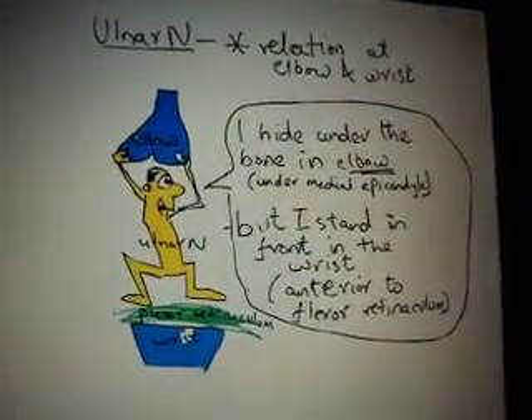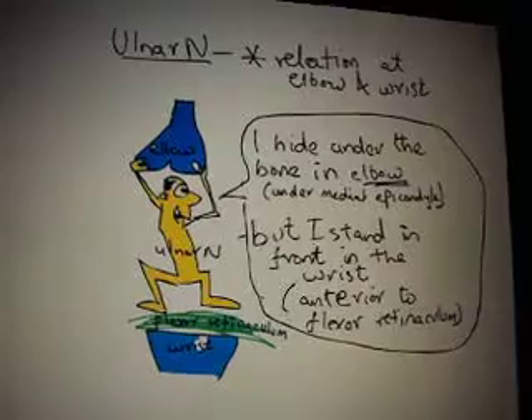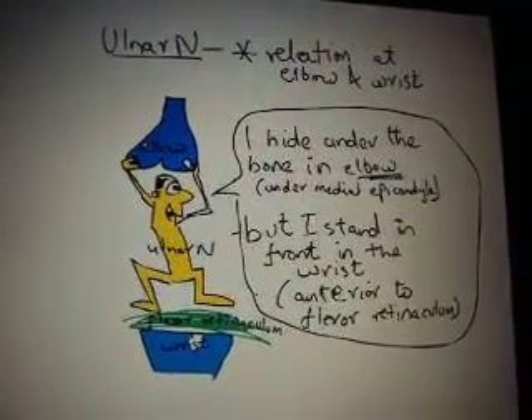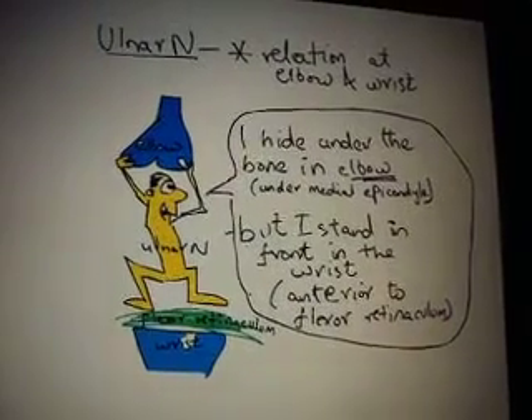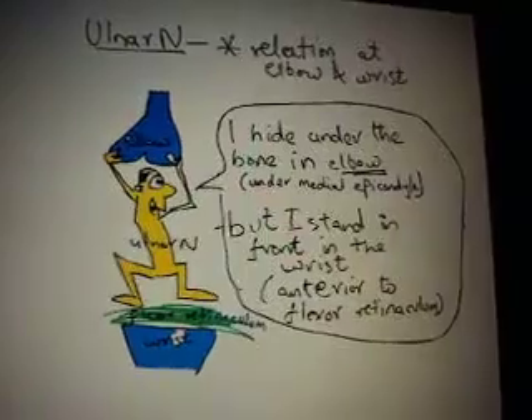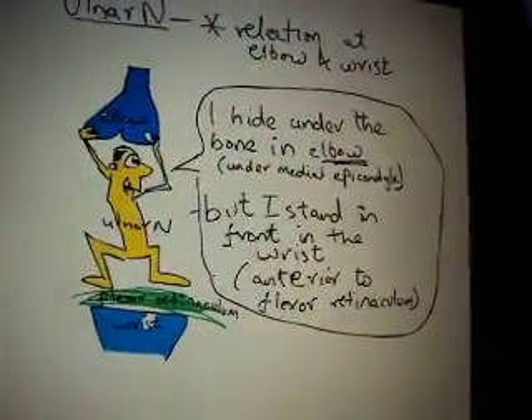An important relation of the ulnar nerve at the elbow and the wrist: the ulnar nerve is hiding under the bone at the elbow, that is it is under the medial epicondyle, but it is seen in front of the wrist — it lies anterior to the flexor retinaculum at the level of the wrist.